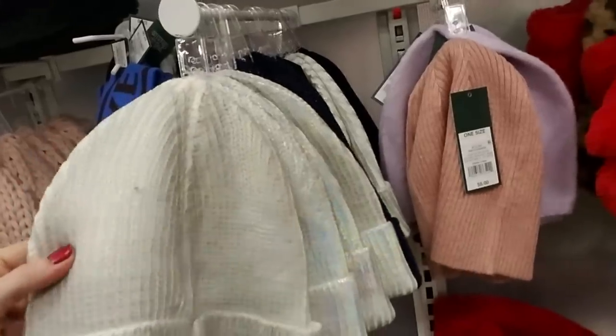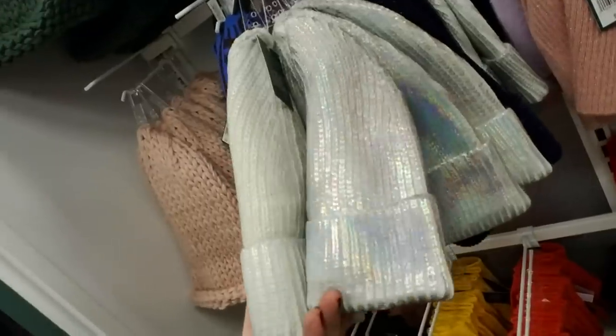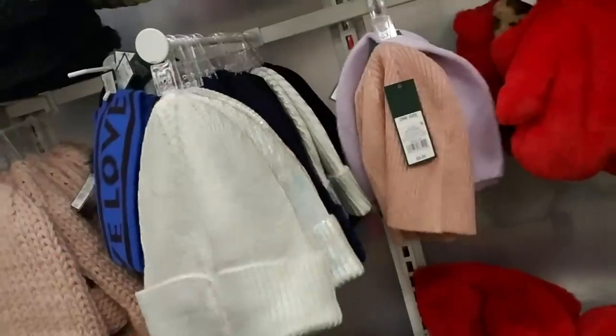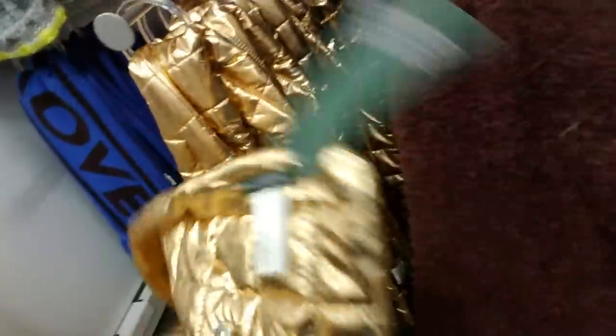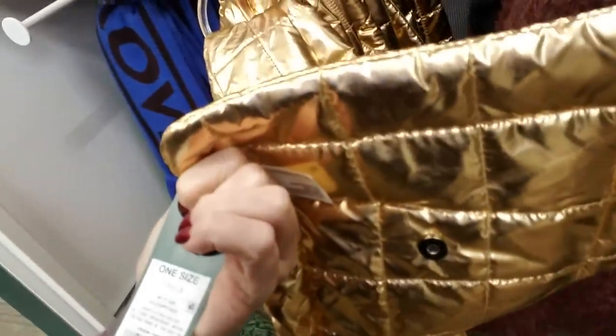And then over here we have an assortment of hats. I have a sweater made out of this material — it has a little bit of a shimmer to it, but I always have to wear something under it because it feels kind of cold against my skin. Look at this scarf — it has snaps on it so you could snap it together. That's an interesting look. It's $12.